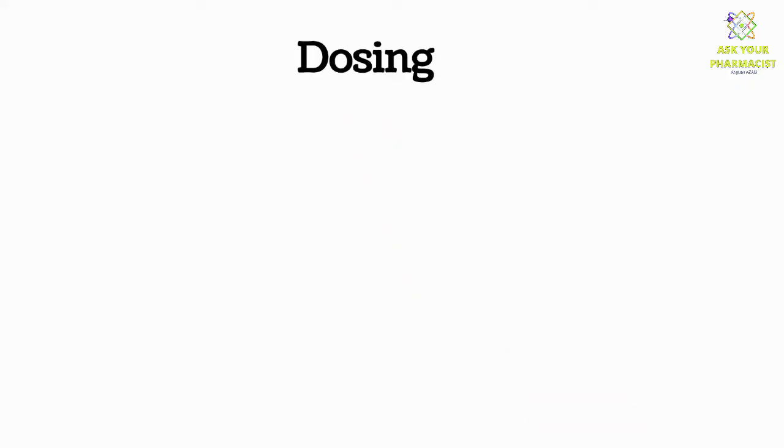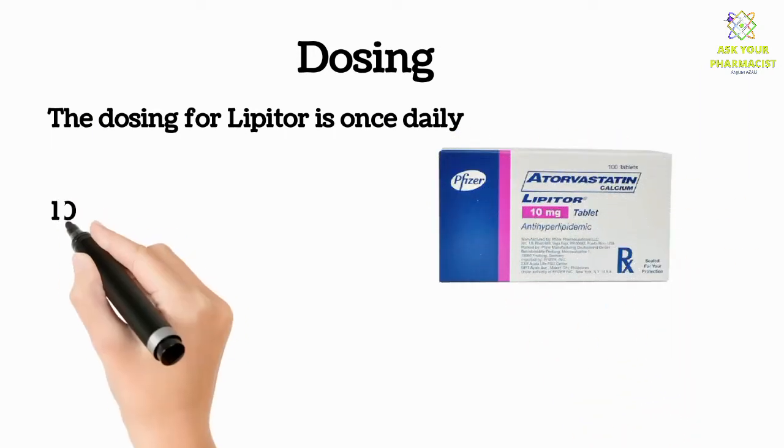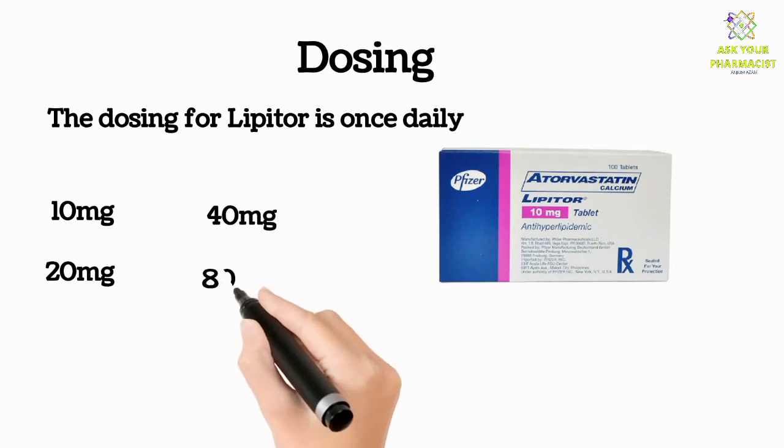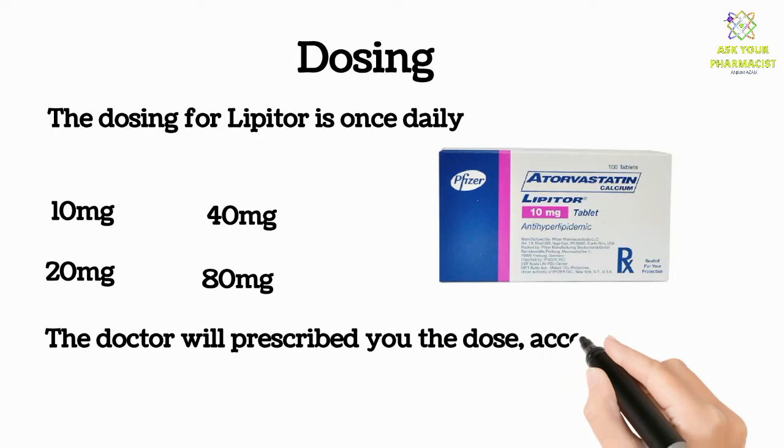The dosing for Lipitor is once daily. It comes in 10 milligrams, 20 milligrams, 40 milligrams, and 80 milligrams. Your doctor will prescribe the dose according to your lipid profile.